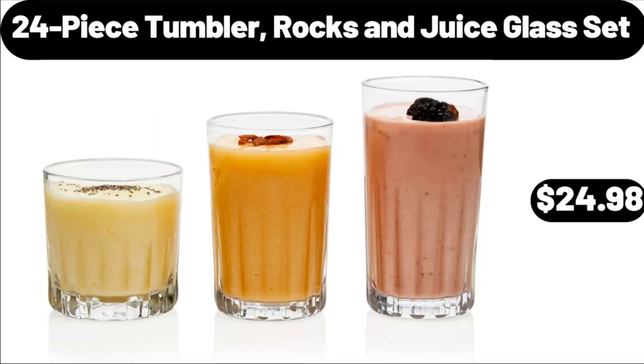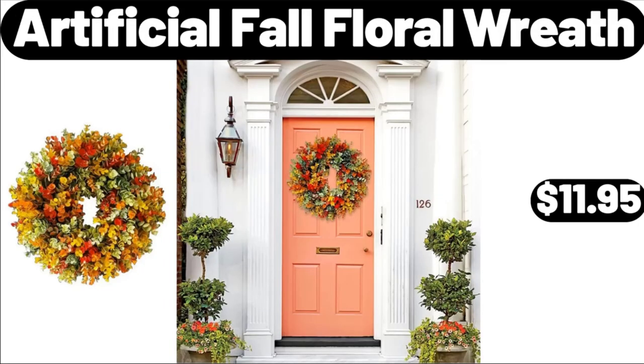24 Piece Tumbler, Rocks & Juice Glass Set, $24.98. Artificial Fall Floral Wreath, $11.95.